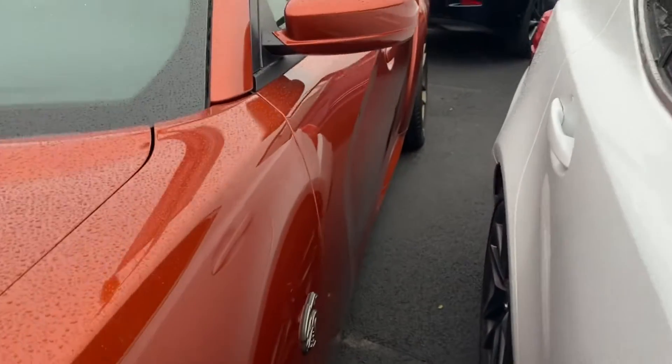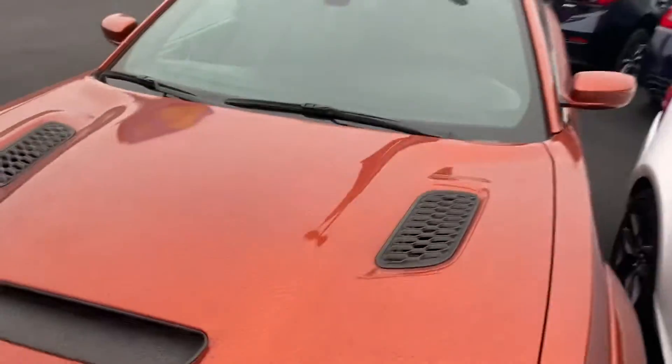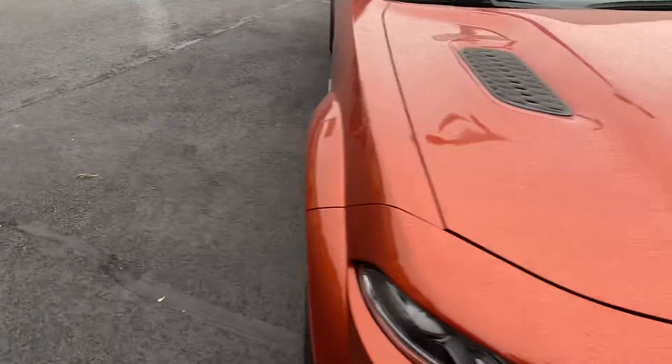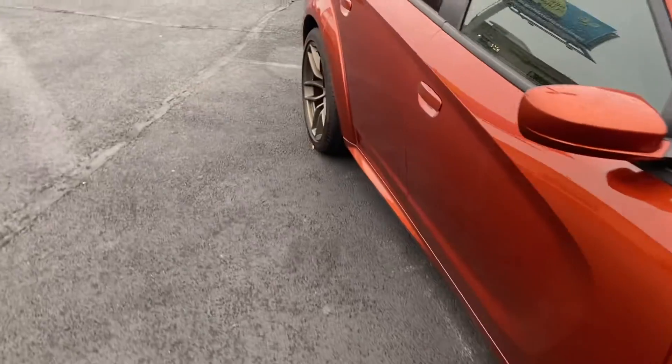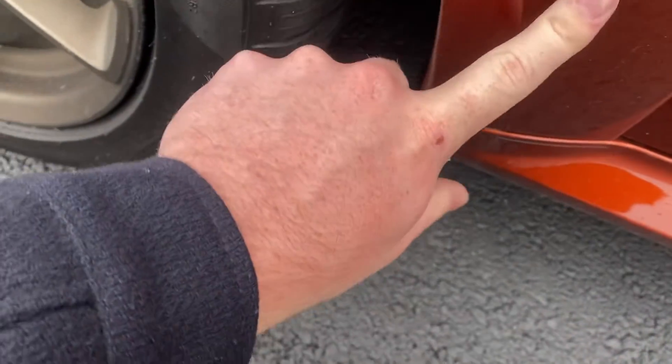Looking down the side here, I don't really see any dents or things. That's just some water marks — oh, and that's part of the clear bra there.